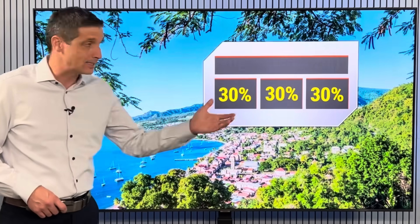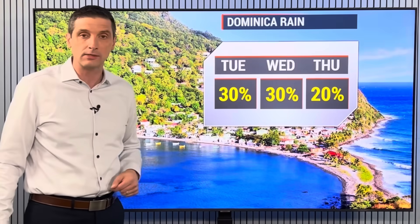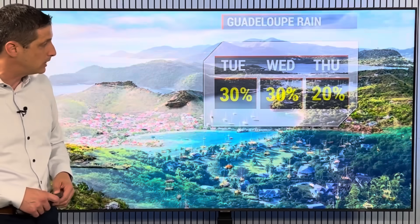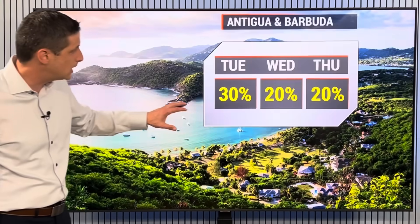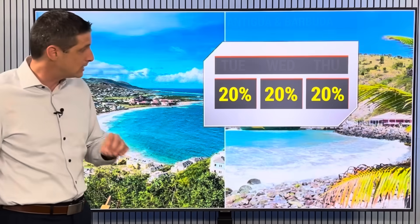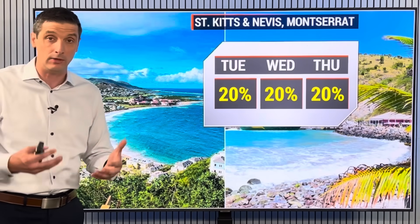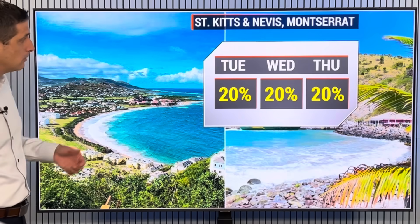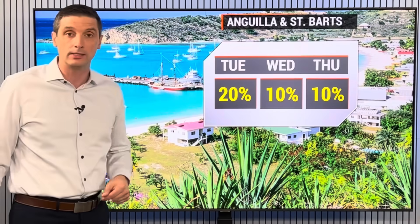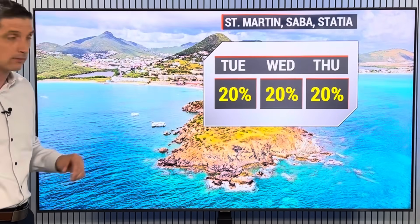St. Vincent and the Grenadines — about a 40% chance of scattered showers around today. Isolated showers in Martinique; about a 30% chance of a shower in Dominica; running at a 30% chance the next couple of days in Guadalupe. Rain chance today about 30% for Antigua and Barbuda, down to 20% tomorrow. St. Kitts and Nevis and Montserrat — a few days ago we were dealing with heavy rain and flooding in some locations, but that rain chance has gone down. Anguilla and St. Barts — lots of sunshine around overall.